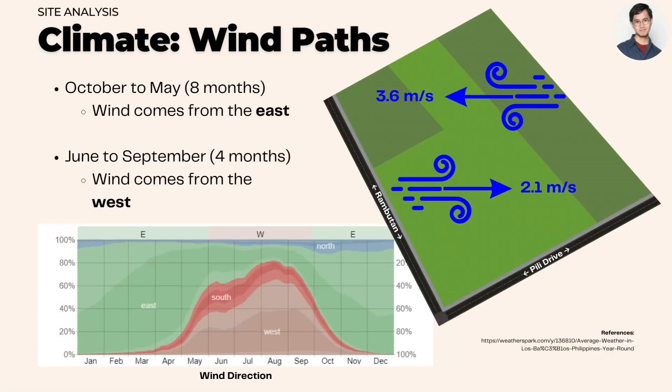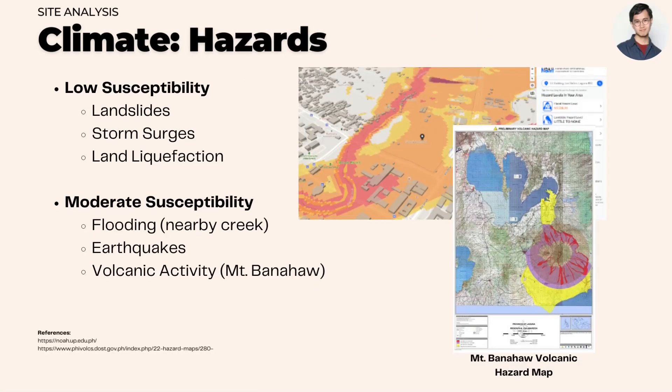Wind comes from the east for eight months of the year and from the west from June to September. The site is moderately susceptible to flooding, earthquakes, and volcanic activity.